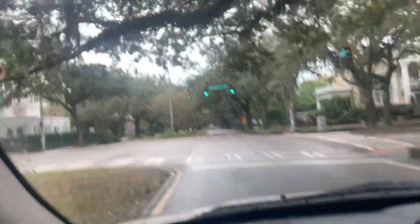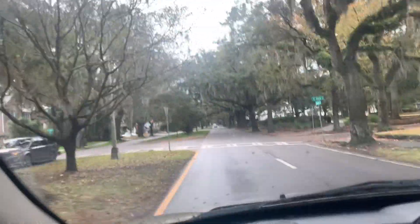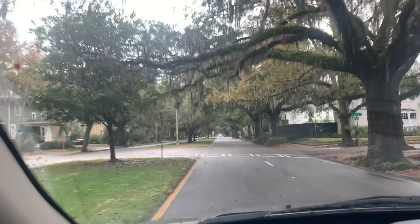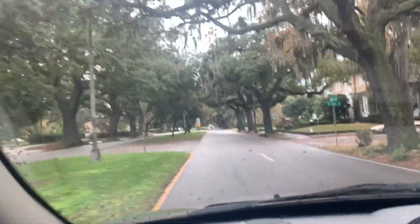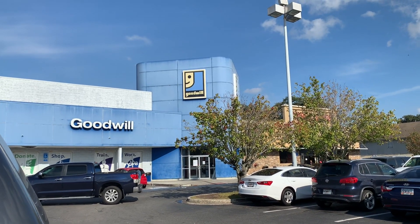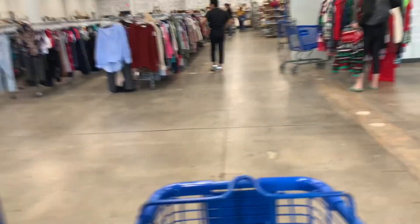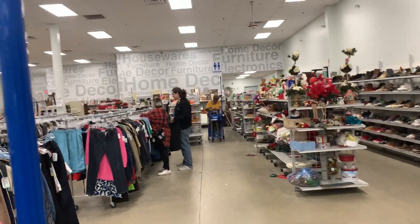Enjoy the ride and we'll see you at the Goodwill. And we have arrived at the Goodwill and I'm pretty hopeful. It looks like a great one. As we walk in the door here, I've got my cart and look, it's a big, beautiful location. Hopefully we will find something here that will interest us.